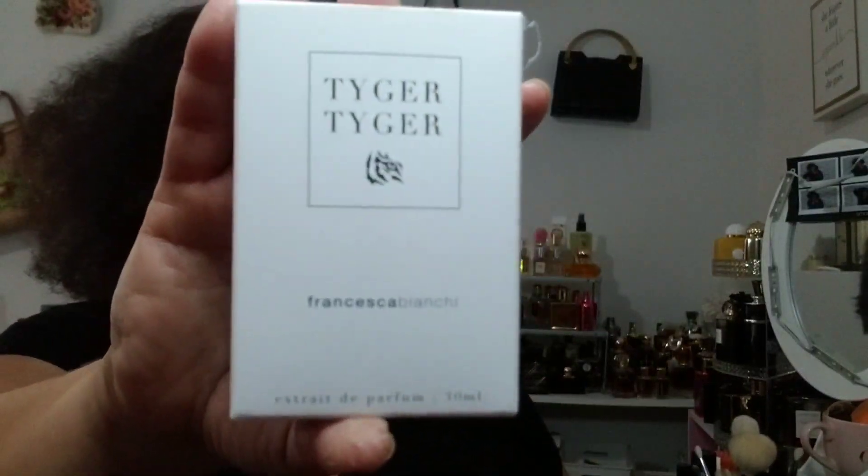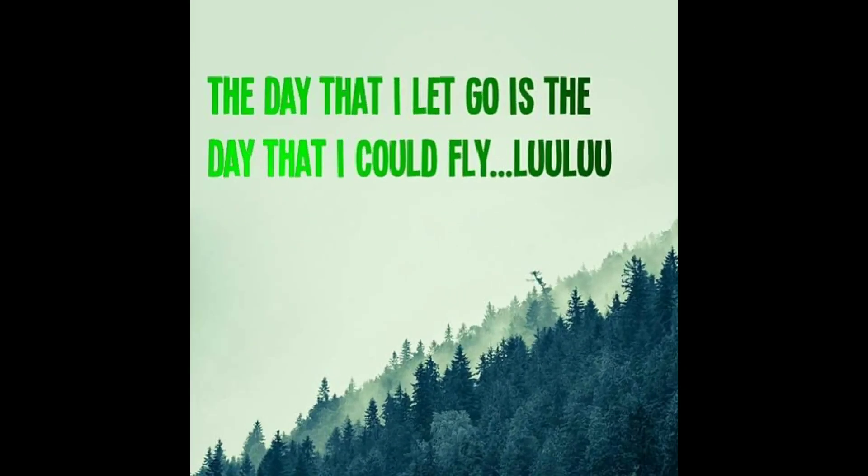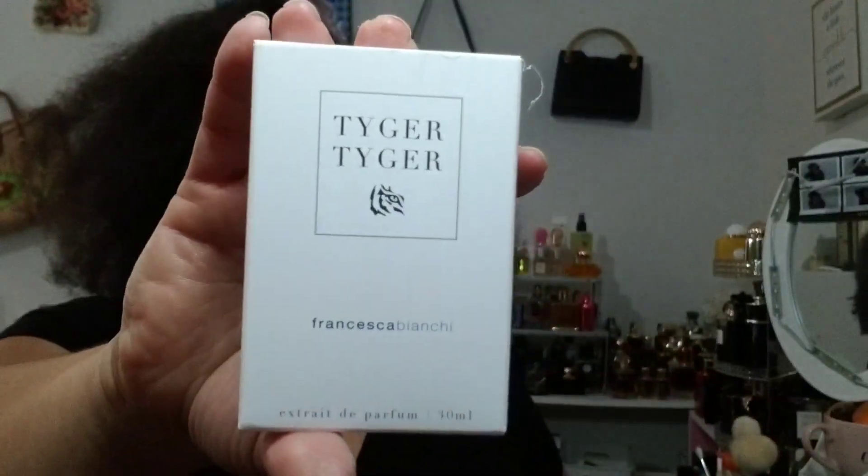So here it is — Tiger Tiger. I have a first impression, and we're going to do a little mini review. If you'd like to find out what I think about Tiger Tiger by Francesca Bianchi, don't go anywhere. Let's talk about it.